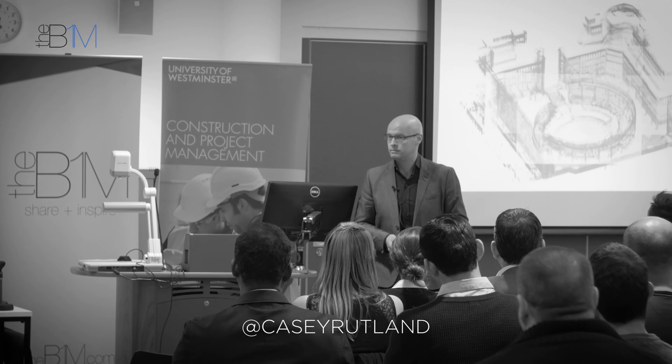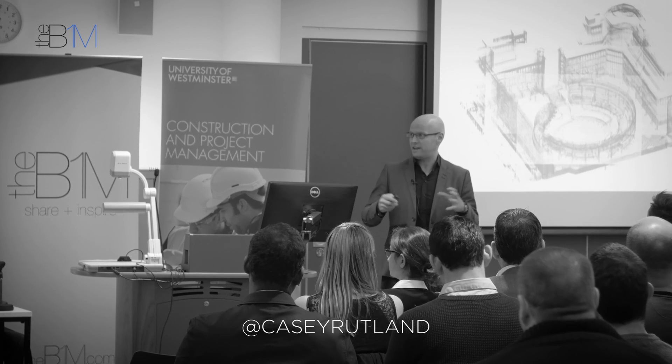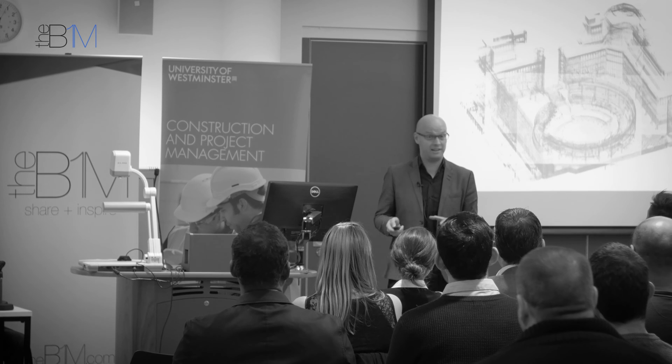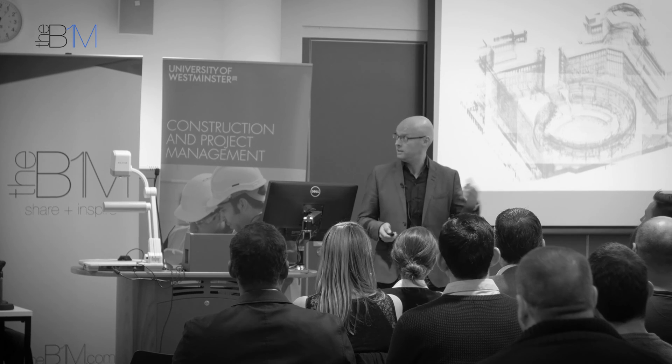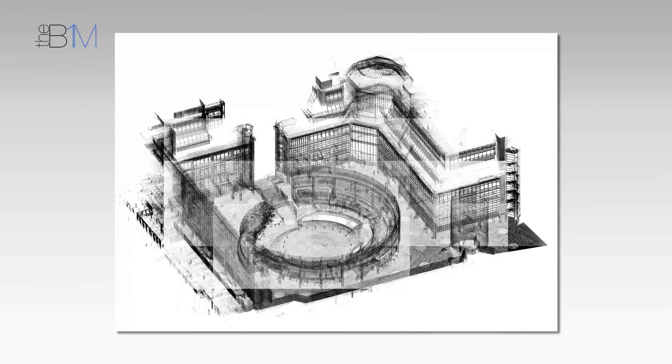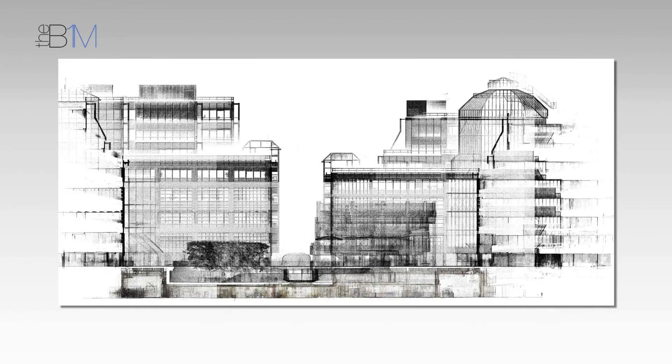Improved visibility. This process allows people to see things much earlier. It scares a lot of people sometimes, but it allows you to see and act upon that data. Scan data allows you to see a whole load of things. This Broadgate Circle that we've just finished the refurbishment of — that's a full section of scan data that we did four or five years ago.